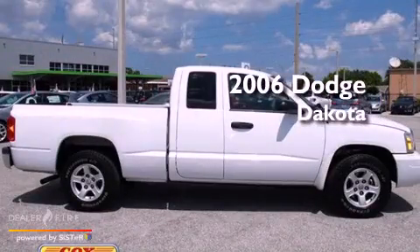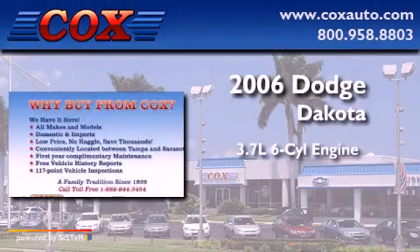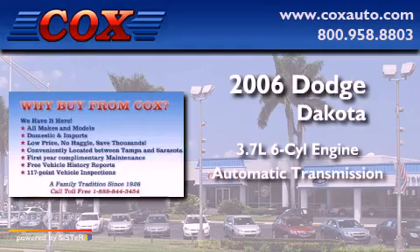This is a 2006 Dodge Dakota. It features a 3.7-liter, six-cylinder engine and an automatic transmission.